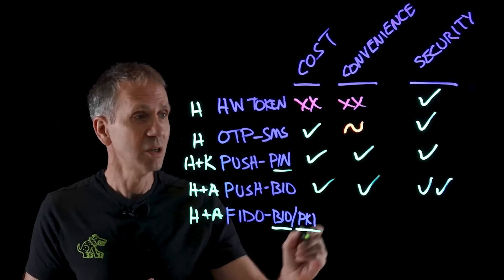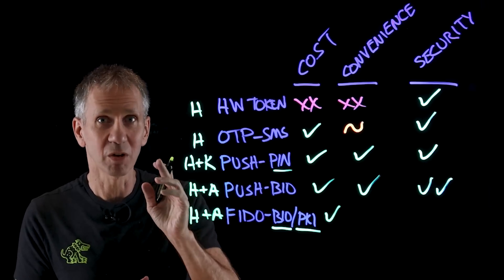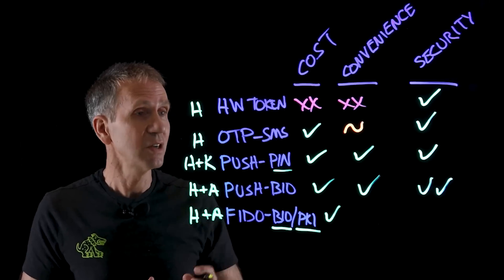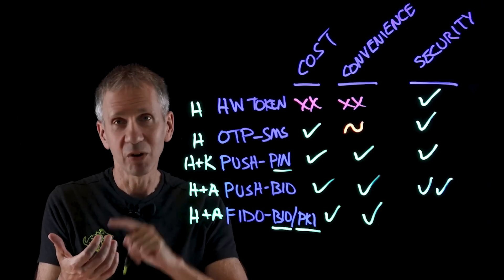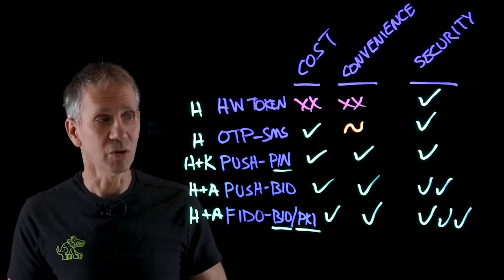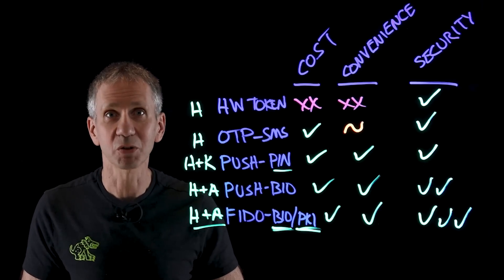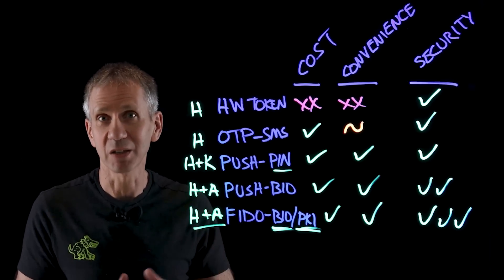How does FIDO show up on the score sheet? The cost is pretty similar to the other options. By the way, passwords are not free — the number one call to most help desks is "reset my password," and those calls cost anywhere from $20 to $50 each. Most organizations are spending a lot on passwords and don't realize it. From a convenience standpoint, it doesn't get much easier — a push notification pops up, you look at your phone, you unlock it, that's it. From a security standpoint, this is the most secure option because it's multi-factor, uses a biometric, and eliminates the password — which can't be stolen because it never existed in the first place. You can also sync those keys across multiple devices.